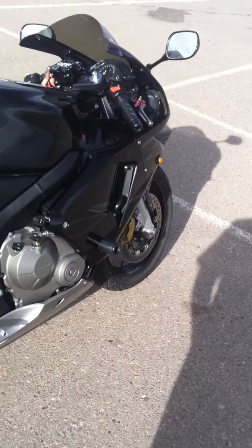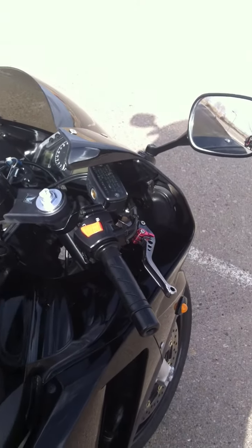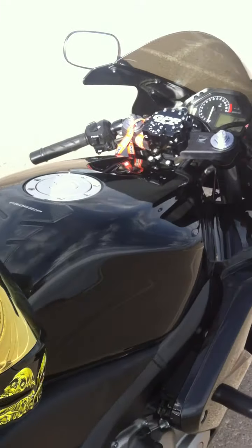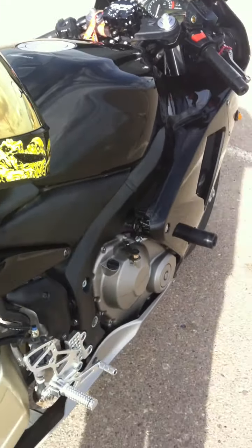Overall, it's a sick bike. It's 10 years old but it still runs brand new. It has 13,000 miles on it, but it runs amazing.